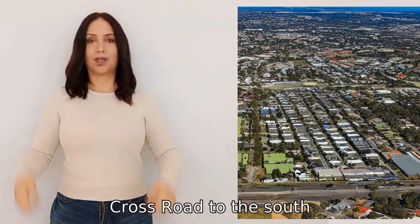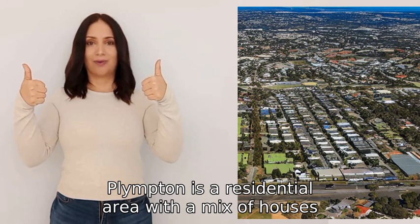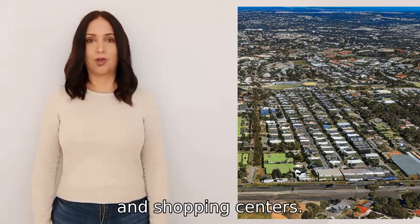The suburb is bordered by Anzac Highway to the north, Marion Road to the east, Cross Road to the south, and South Road to the west. Plympton is a residential area with a mix of houses, apartments, and various amenities such as schools, parks, and shopping centres.